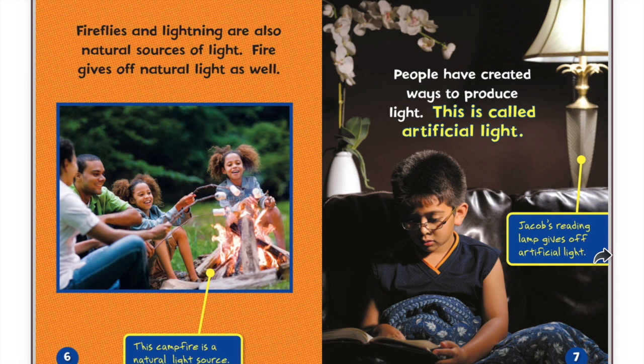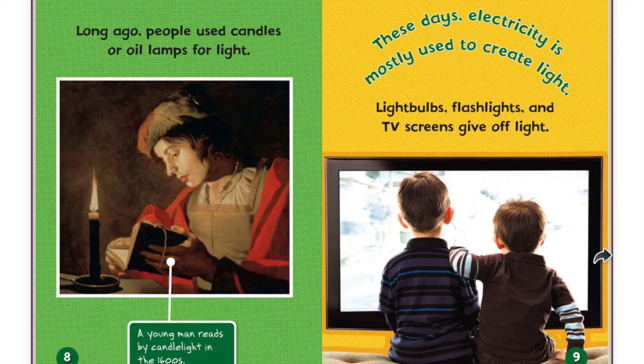People have created ways to produce light. This is called artificial light. Jacob's reading lamp gives off artificial light. Long ago, people used candles or oil lamps for light. A young man reads by candlelight in the 1600s.